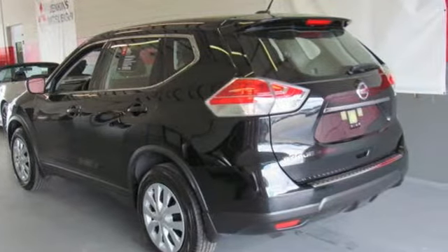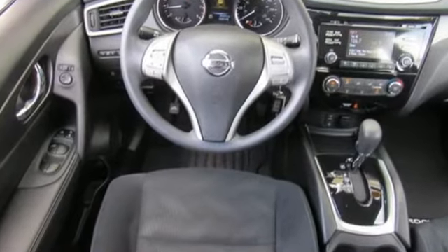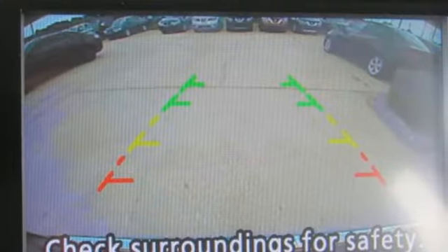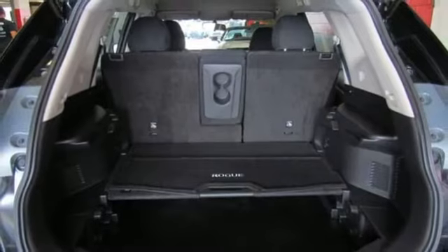A great vehicle is comprised of great features like these: external memory control, Bluetooth, manual tilting steering column, three 12-volt power outlets, and manual telescoping steering column.